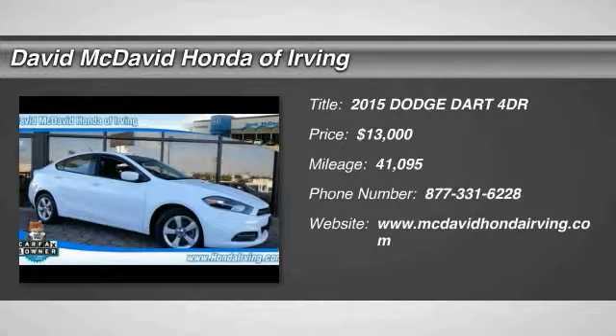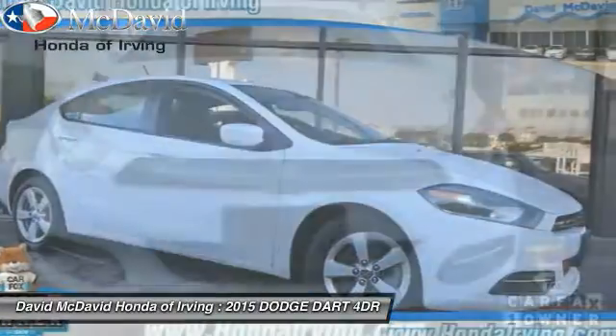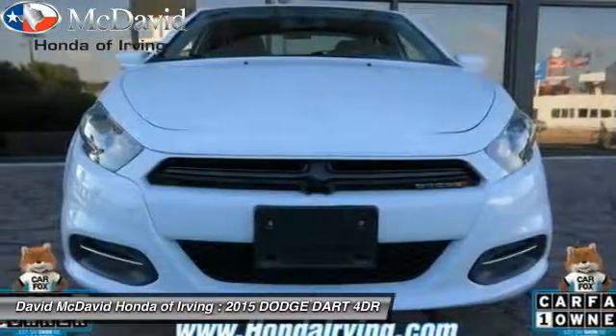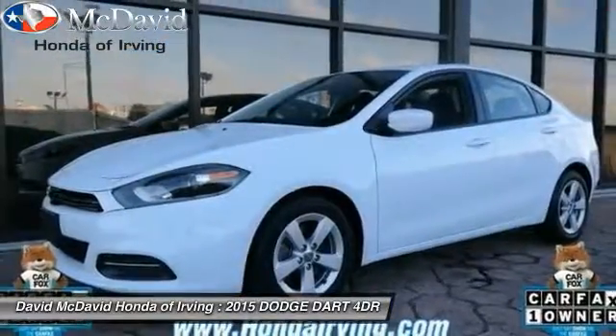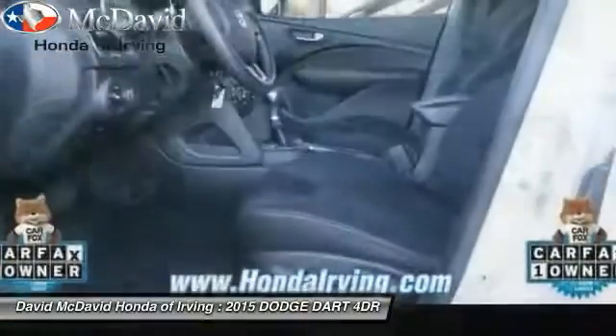The 2015 Dart. The Dodge Dart was introduced as a lower-priced, shorter wheelbase, full-sized Dodge in 1960 and 1961, became a mid-sized car for 1962, and finally was a compact from 1963 to 1976.